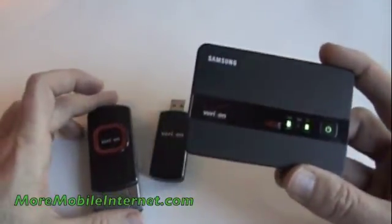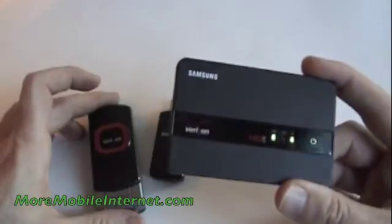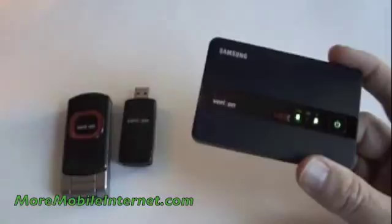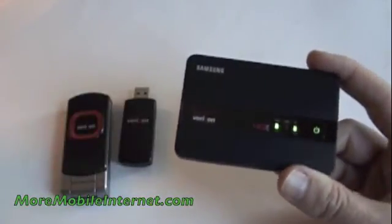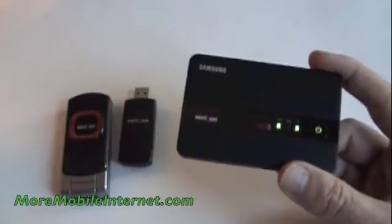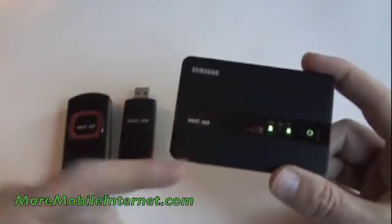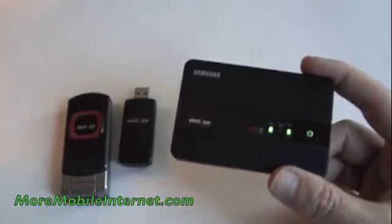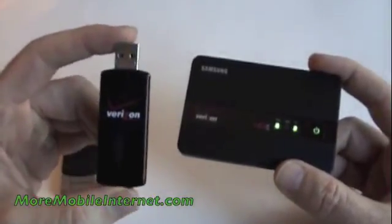Now, this device is a Wi-Fi hotspot, so you can connect up to five different devices at the same time, whereas the USB device you just plug into one computer and you're good to go. But if you have multiple devices — maybe a laptop, a friend you travel with, an iPad 2 — whatever the case may be, this is a great device. And once again, $50 a month for 4G and 3G. So hop on the bandwagon, folks — it makes no sense to be stuck on 3G anymore.